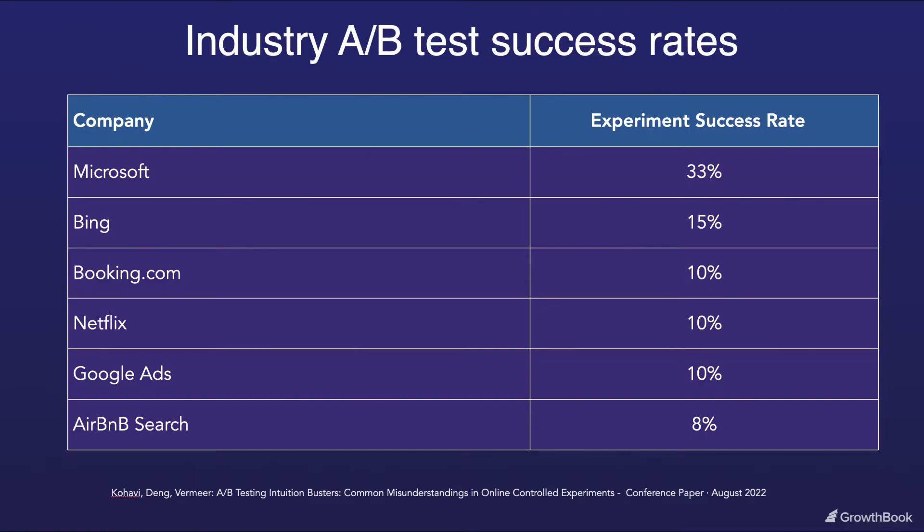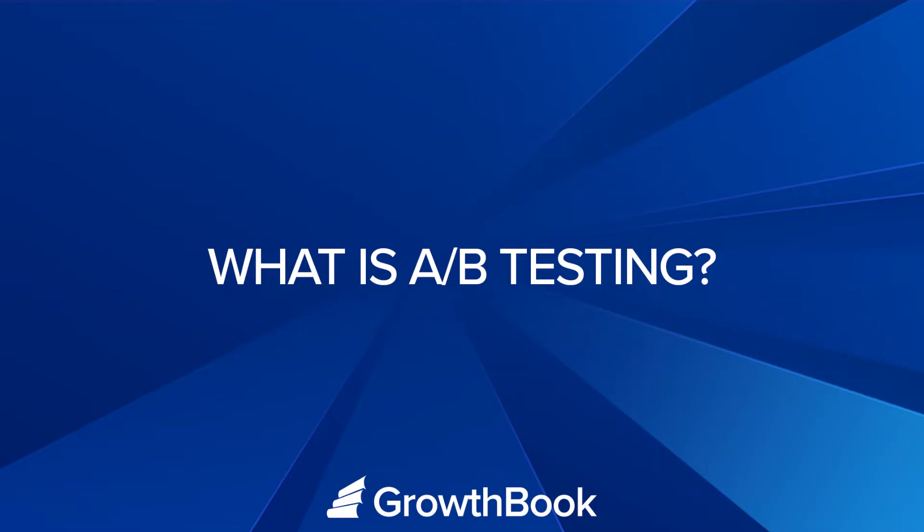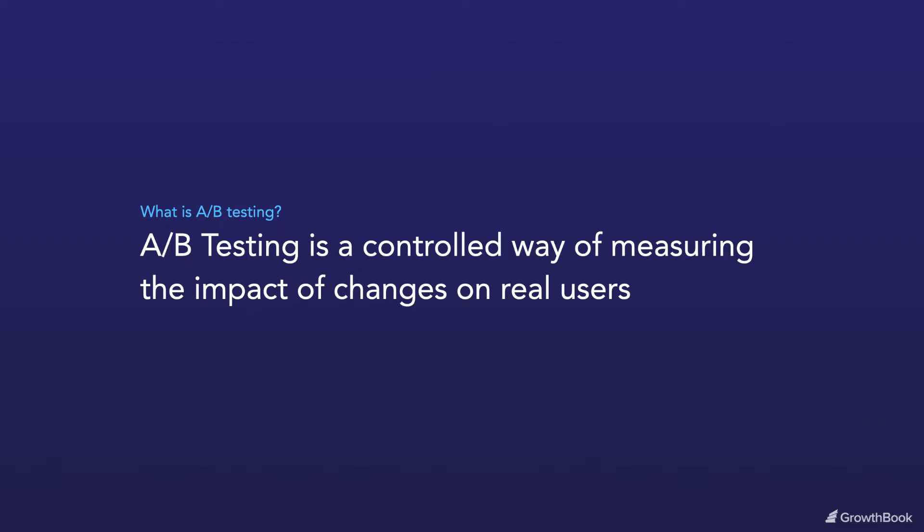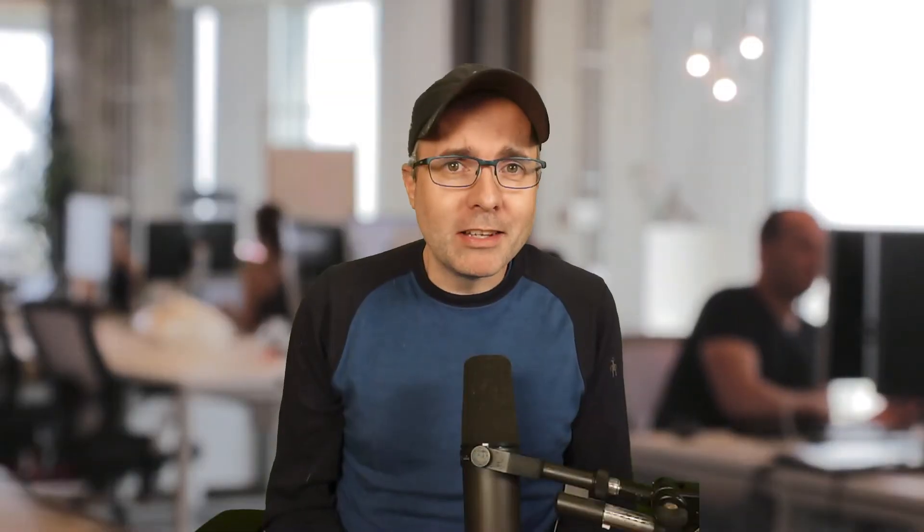Here are some success rates from some other big companies. The takeaway is that without measuring the impact of what you're shipping, you're guessing. And the best way to measure that impact is with A/B testing. A/B testing is a controlled way of measuring the impact of changes on real users, and you can A/B test anywhere you can run code — on the client side for a website, on the back end of a server, on mobile apps, or even on AI and ML models.